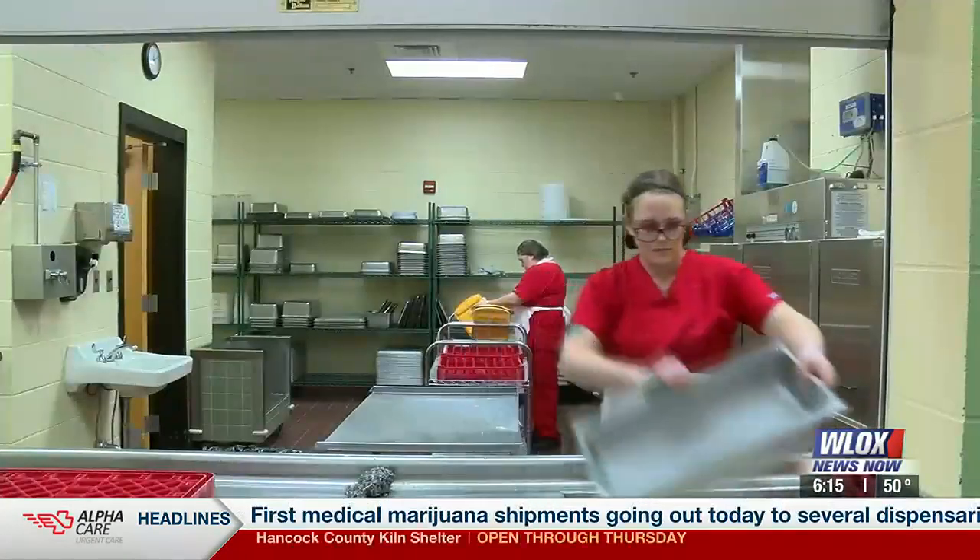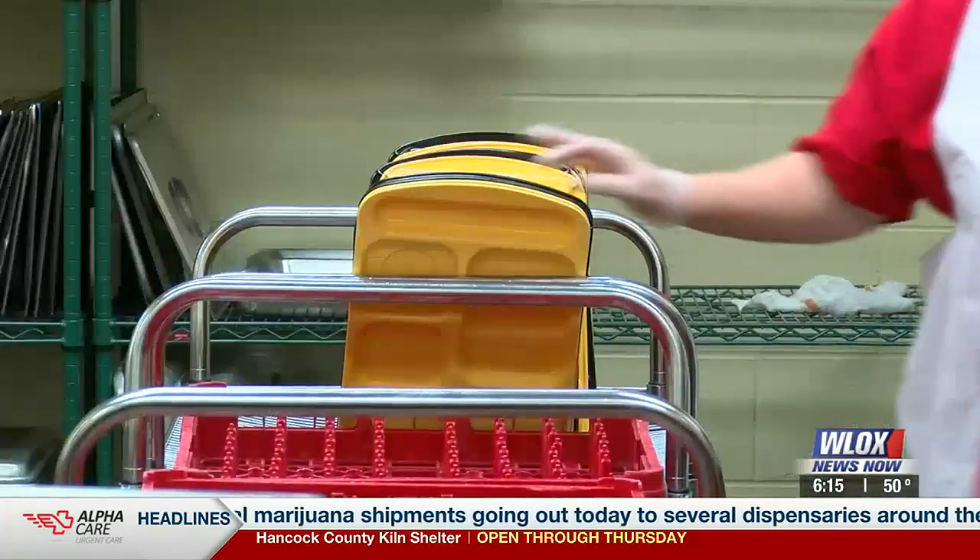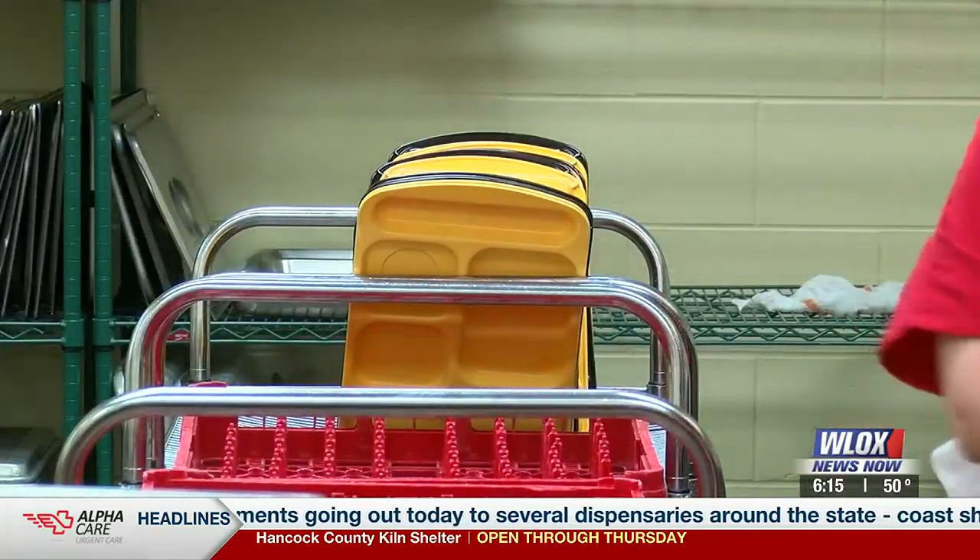Part of that investment was hiring new staff to wash and sanitize the trays. Using hard trays every day is the goal. I think any time we can serve food on a nice hard tray that are in school colors, it gives the appearance of a better food service.